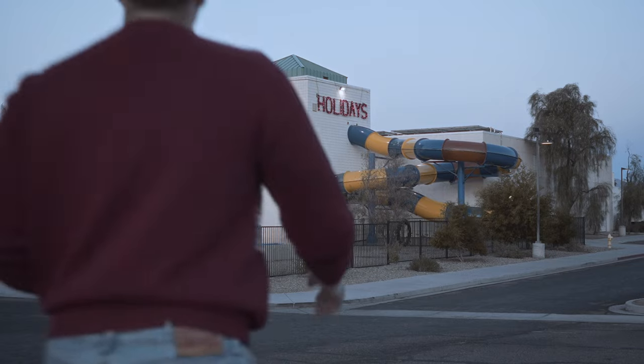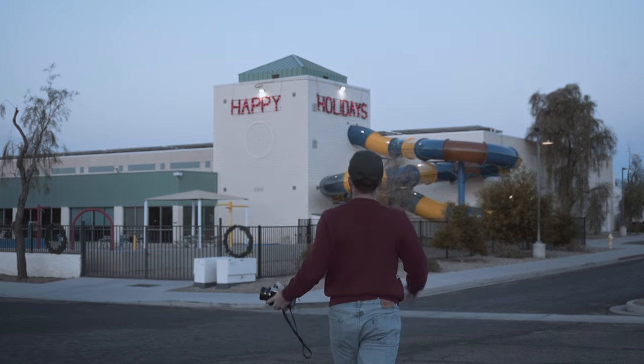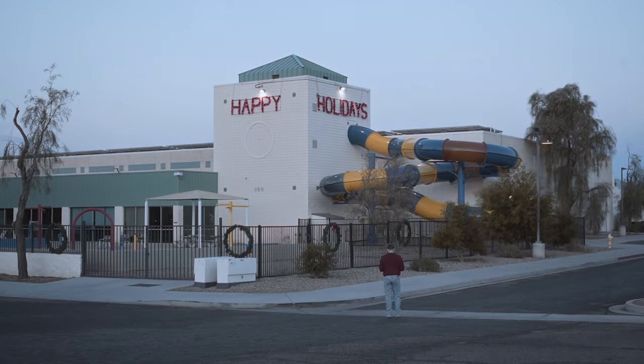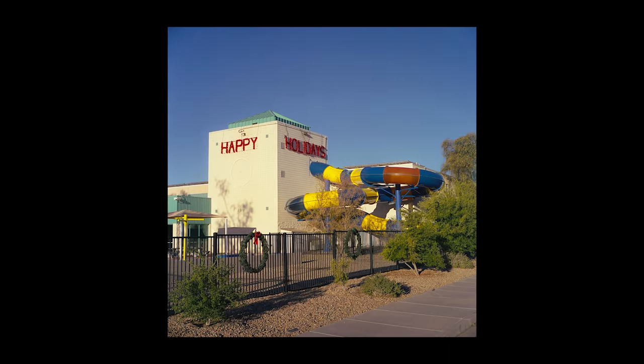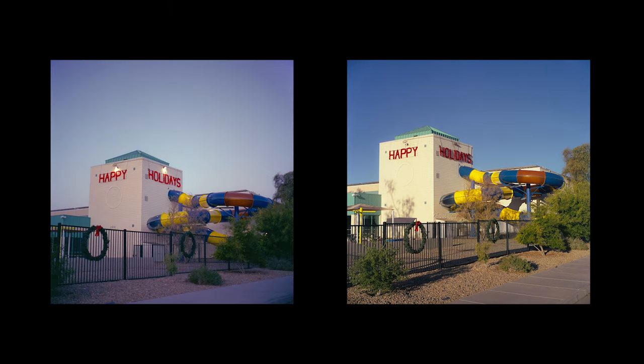After I was done at the church, I decided to finish off the roll of Pro 400H. I started at this aquatic center that had some fun holiday decorations on it. I also took a similar photo once the sun came up. Then I had another idea after taking these photos.